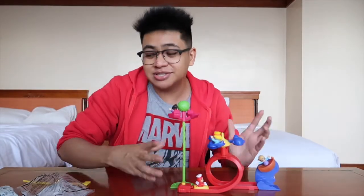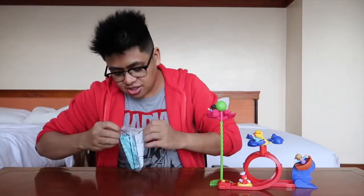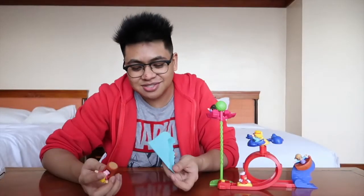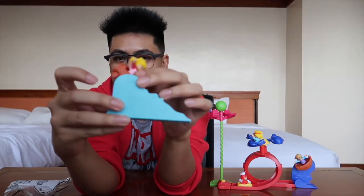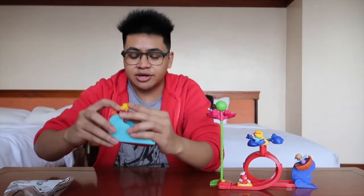Now we're going into the final one, the fifth one you can collect, and this is Hetty. Hetty is on a ride — she is riding a log. She also bobbles back and forth, which is a nice touch. It comes with a slide, and this reminds me a lot of Log Jam from Enchanted Kingdom. There's a little notch right here that the log can sort of hang on, and then you push this down and it's gonna go down the slide — Log Jam Hetty.